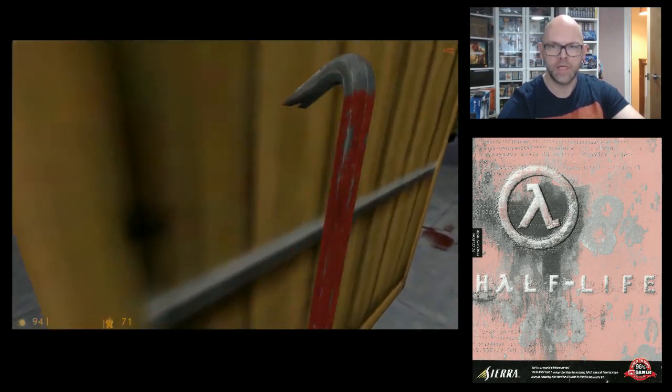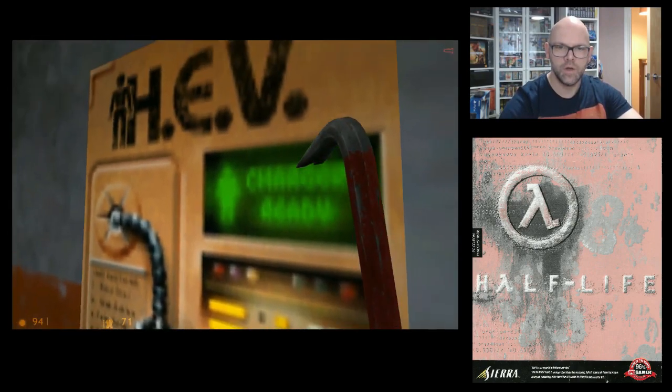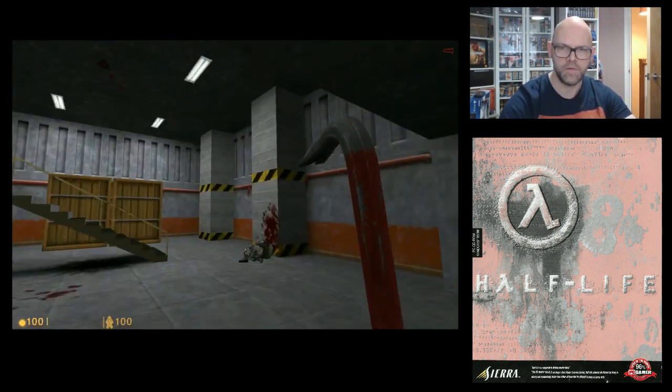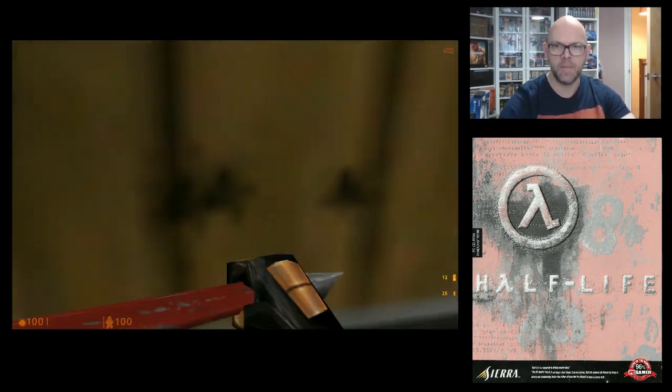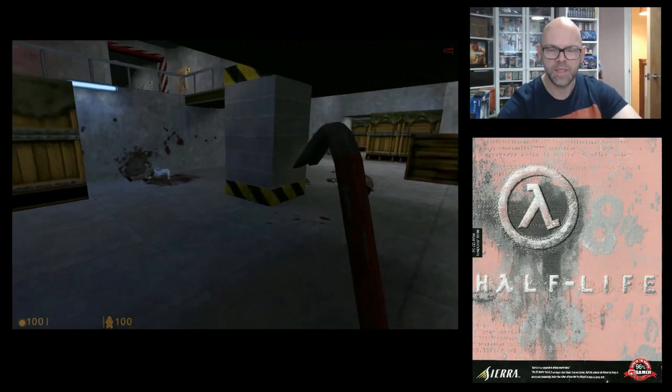Let's break some of these crates down — usually find some goodies in them. A few power-ups here. They power up your HEV suit and power up some health. I guess most of you would have seen this game at some point. It's been around in many different guises — Xbox, PlayStation, obviously PC.